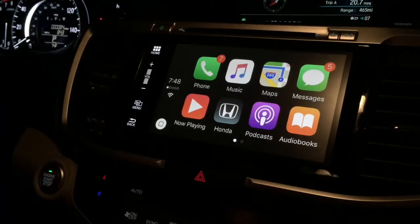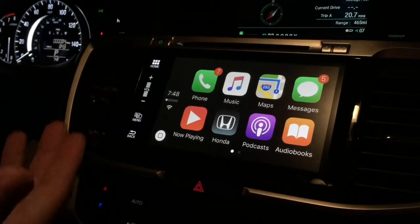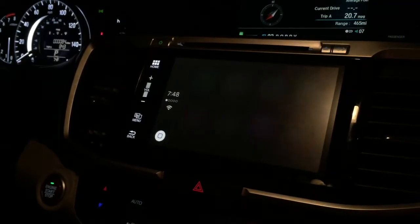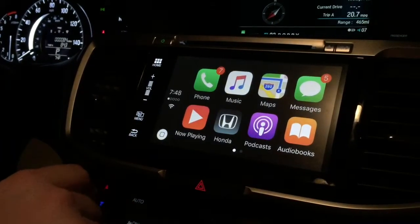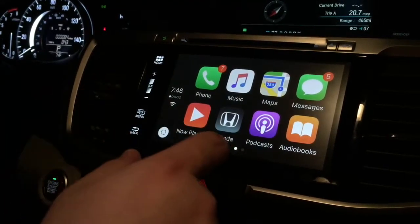You also have Siri access through the button on your dash that is used for voice commands through the Honda system. You just hold this down and it's the same thing with Siri. If you're watching this, I'm sure you're familiar with Siri.